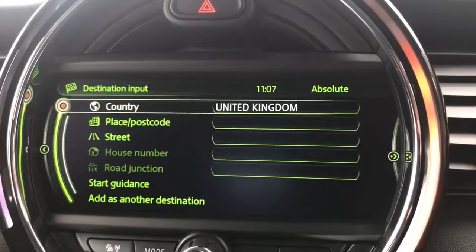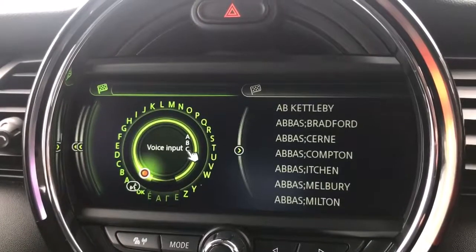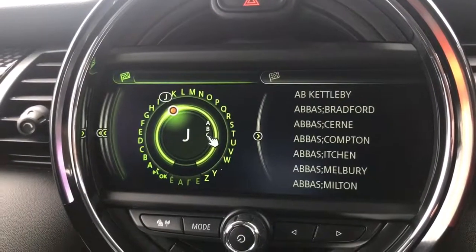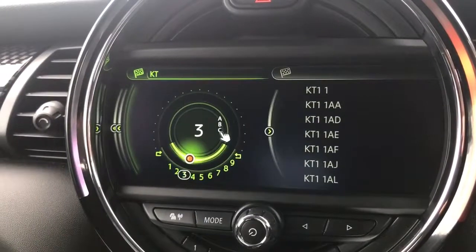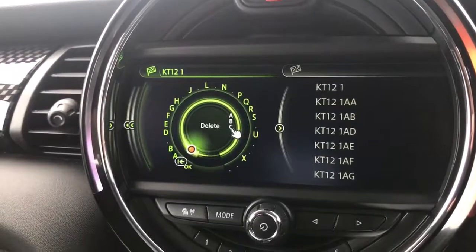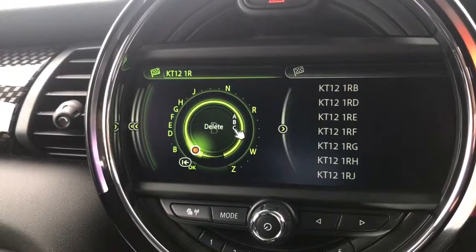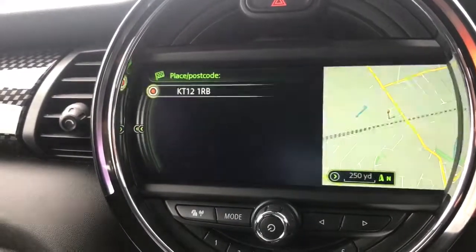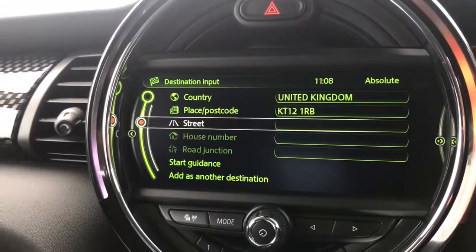The country is obviously correct. We can put in a place or postcode — most of the time you're likely to have the postcode for where you're hoping to go. So we can just type in the postcode. As I start typing it will start to limit our options; it will let us put in numbers and then back to letters again. Once you've put the postcode in, it will confirm the selection is correct by bringing it up on the right-hand side. We just move the dial over to the right, highlighting the postcode, and push the button down.